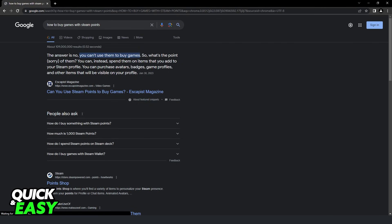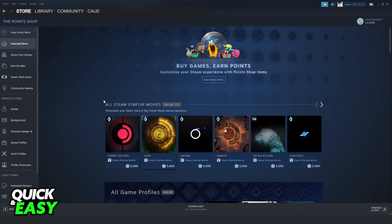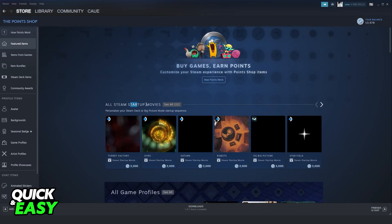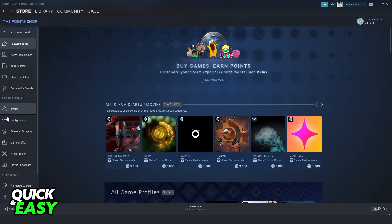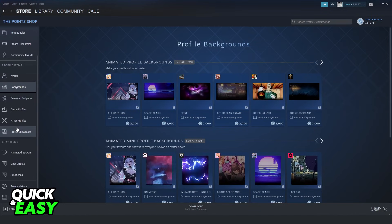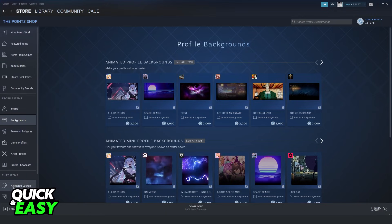If you do a little research, you might see that you can use them to buy games, but actually you can only use them to buy some items on Steam — for example, startup movies, avatars, avatar images, backgrounds, and so on. But there is no option to buy a game with Steam points. You just have these item options.